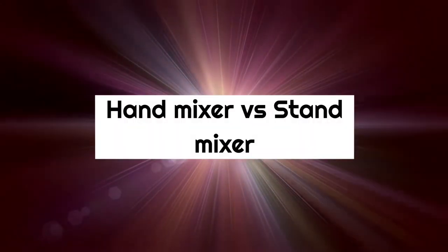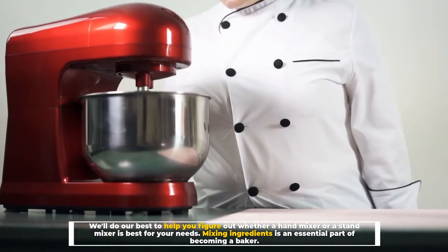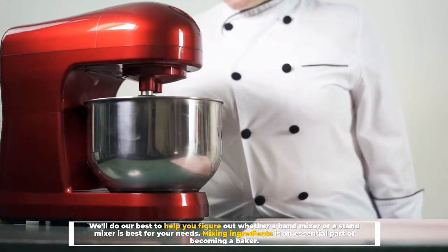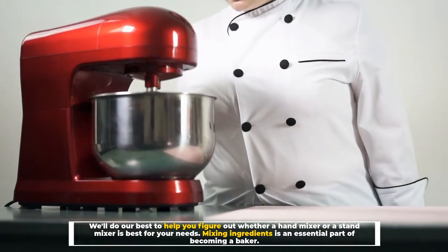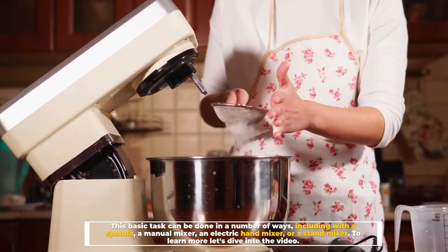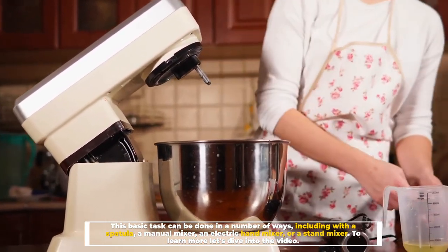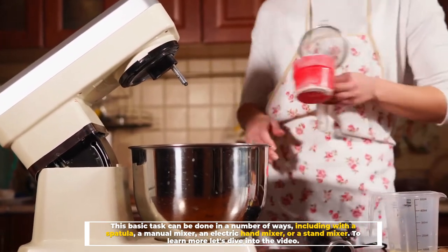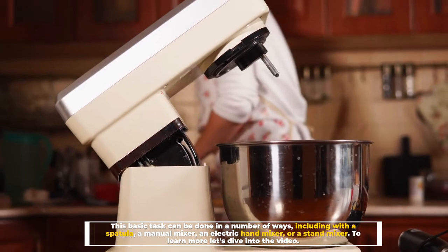Hand mixer versus stand mixer — we'll do our best to help you figure out whether a hand mixer or a stand mixer is best for your needs. Mixing ingredients is an essential part of becoming a baker. This basic task can be done in a number of ways, including with a spatula, a manual mixer, an electric hand mixer, or a stand mixer. Let's dive into the video.